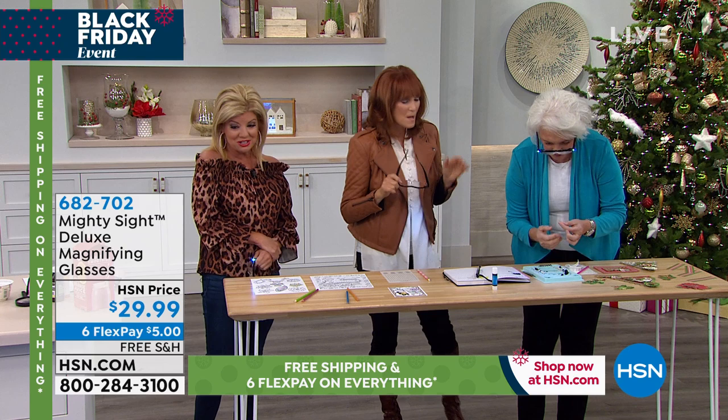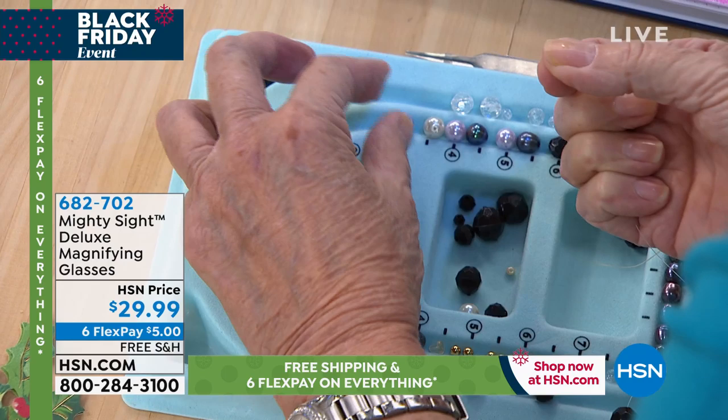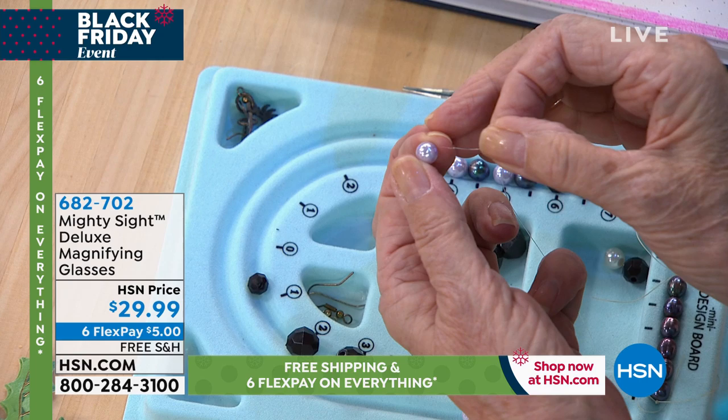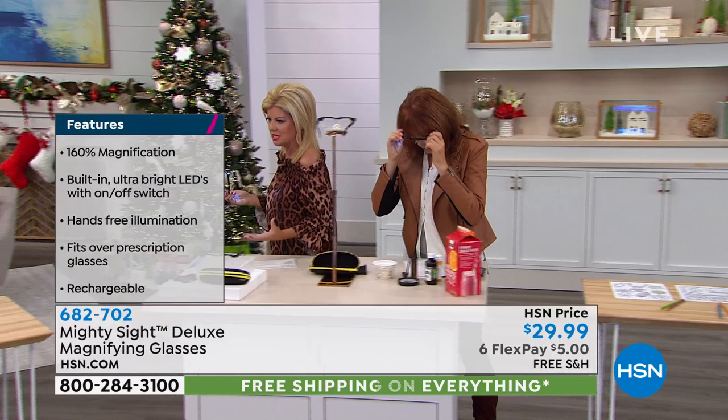Let's talk Anna Griffin and all of our card making — crafters, there are still many tiny little pieces. Crafting, sewing — you can see what you're doing when you have 160 magnification, and these are optical quality. They will fit over your glasses. Threading a needle — I mean there's a million different things you're going to be using these for.